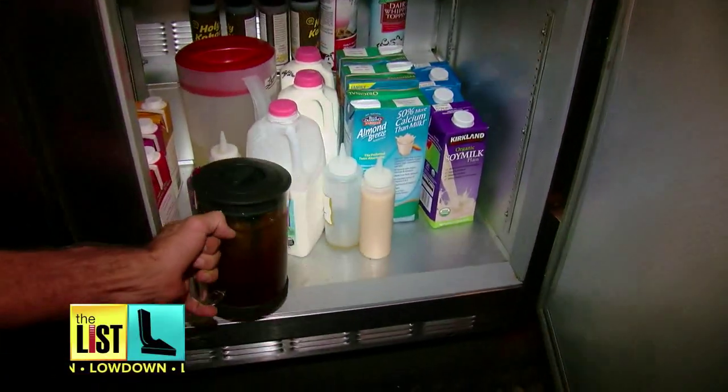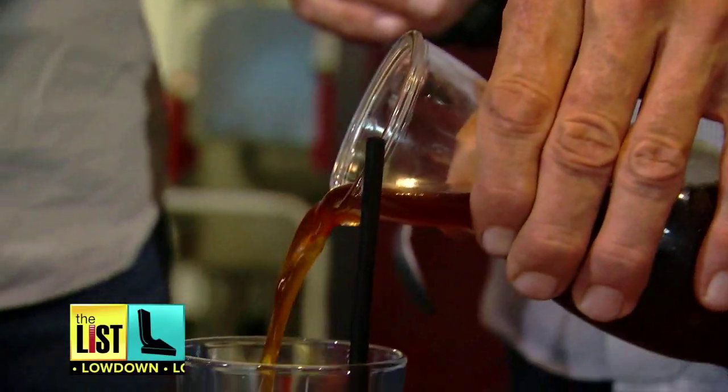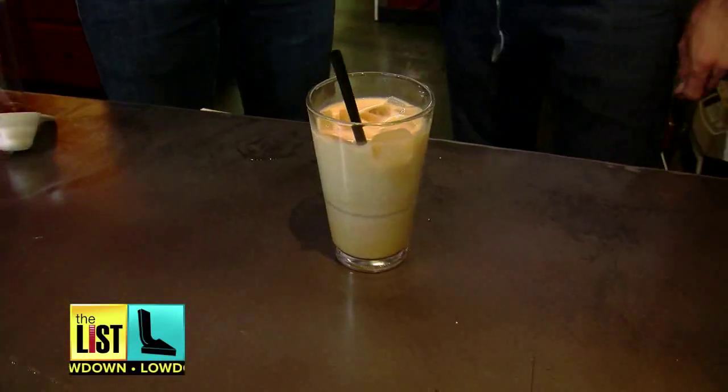It is a little extra time investment, but the rewards you reap will be well worth it. You'll have a cold brew concentrate that'll last you longer than your normal pot. Just make sure to cut it with some water or milk, or you'll get a serious case of the jitters. Let's see what you think.